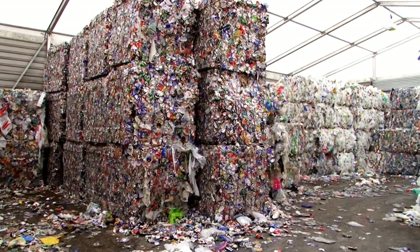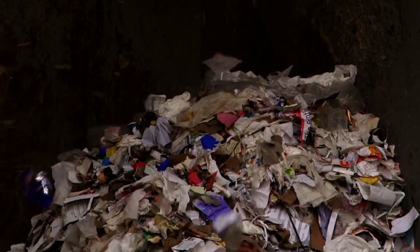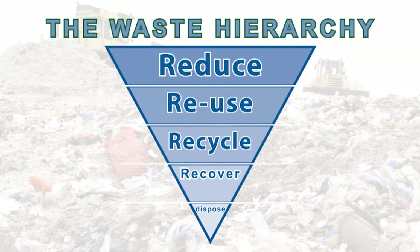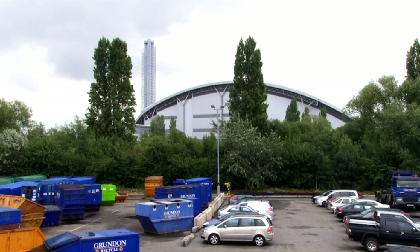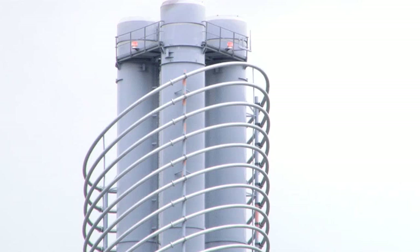When waste reaches the last stage where it can't be recycled — when it would normally go to a landfill site — we call this residual waste. This is where we add another R for recover, or more precisely, energy recovery. In Grundon's case, it's trucked to their neighbouring Lakeside energy-from-waste facility, where it becomes fuel for furnaces that power steam turbines to generate electricity.